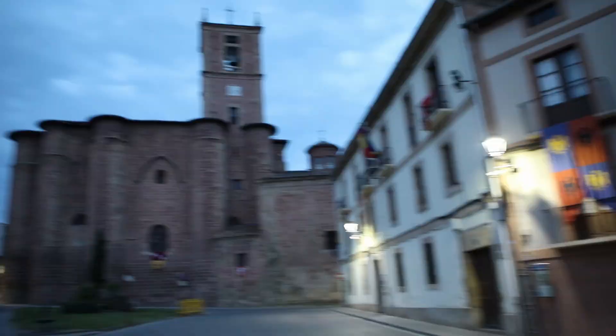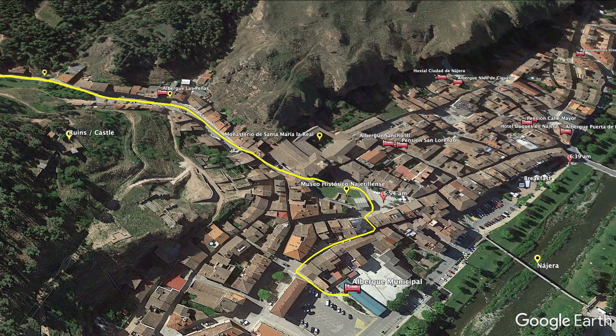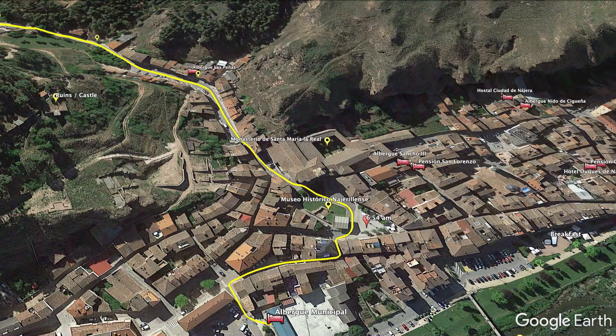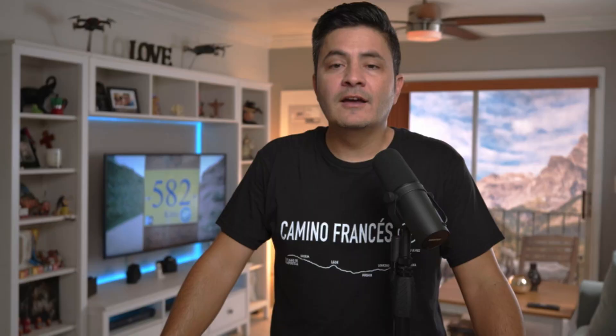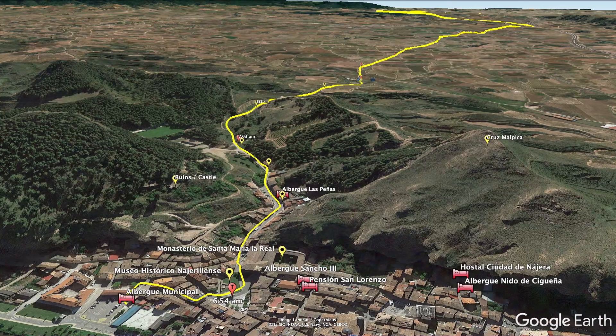It was close to 7 in the morning when I made it to the Monasterio de Santa Maria La Real, the resting place of kings from Spain — one of the most iconic monasteries of the Camino. Make sure to visit the Panteón de los Infantes, the Tumbo Blanca of Navarra, and the Mausoleum of Diego López XIII, founder of Bilbao. On your way out, on your left-hand side you have the ruins of a castle, and on the right-hand side, the Cruz Malpica.